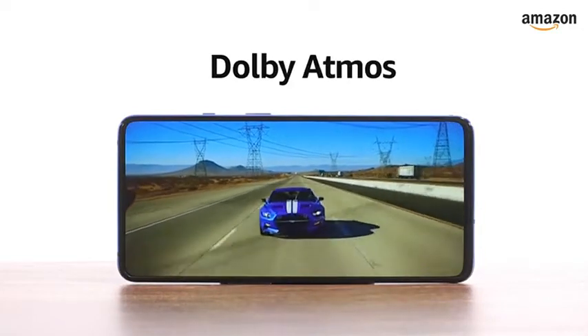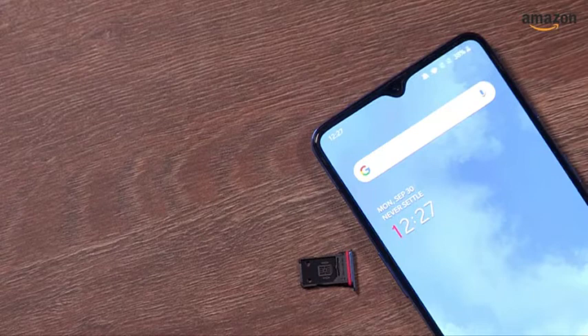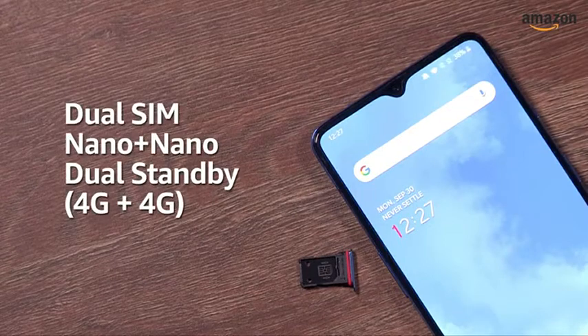The phone also supports Dolby Atmos. The smartphone is available in two color options: Frosted Silver and Glacier Blue. The OnePlus 7T is a dual nano-SIM phone with both SIM slots supporting 4G.